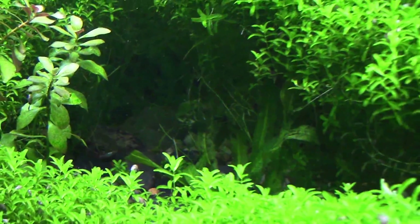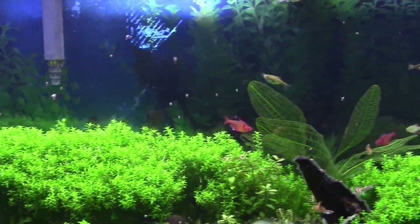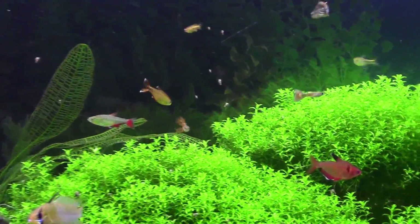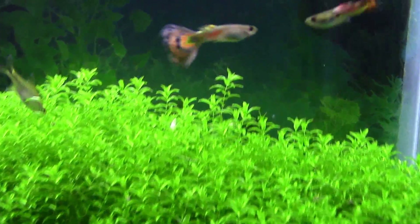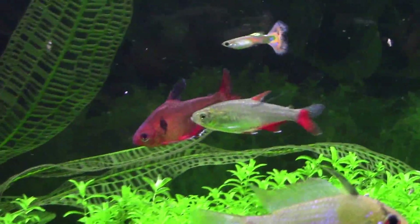A lot of the smaller ones spend a lot of time deep in the foliage and they're not necessarily in the water column yet. Some of the larger ones — the larger tails, the more mature male guppies — are out here in the water column. Look at this guy, he's looking big with really cool colors.